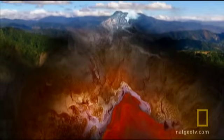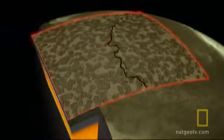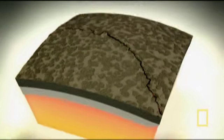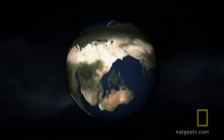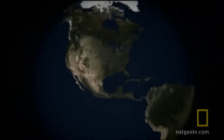The forces produced by the convection currents on the solid crust are enormous. It's broken the crust into sheets of rock called plates. These plates are on the move, riding the currents of molten rock in the mantle, like leaves in a stream.